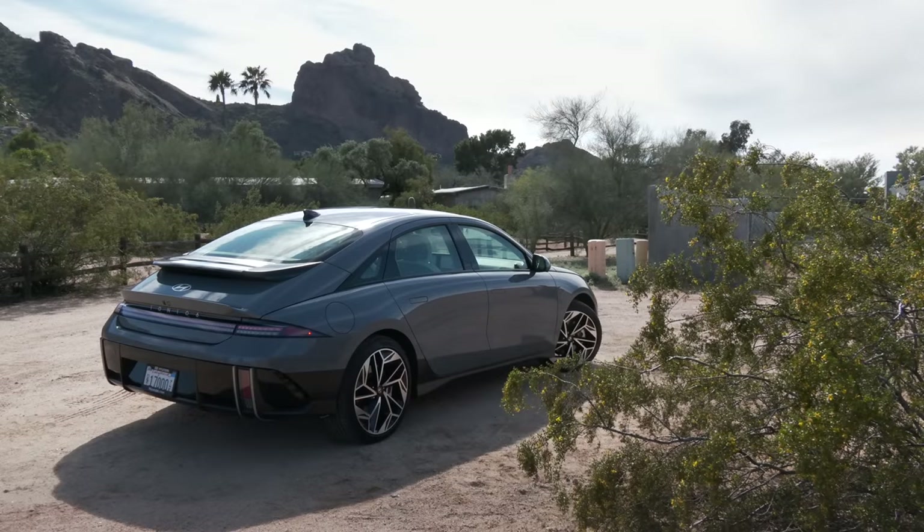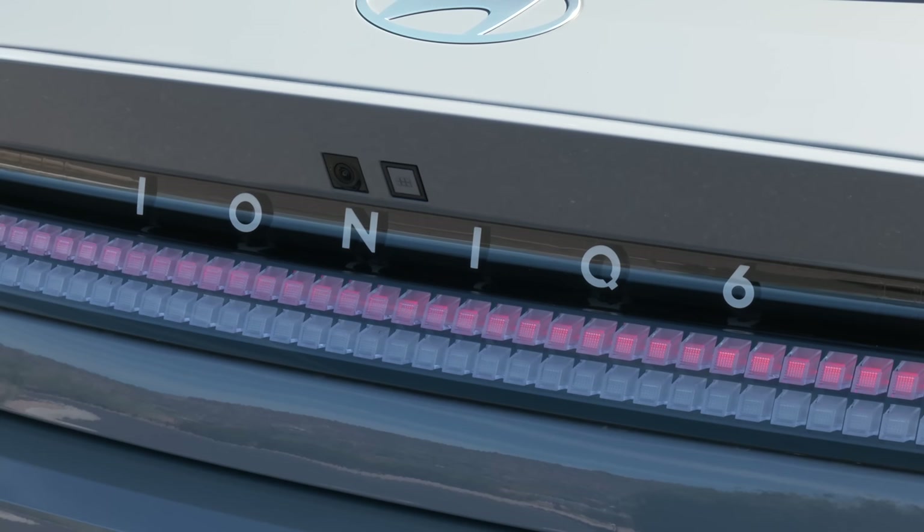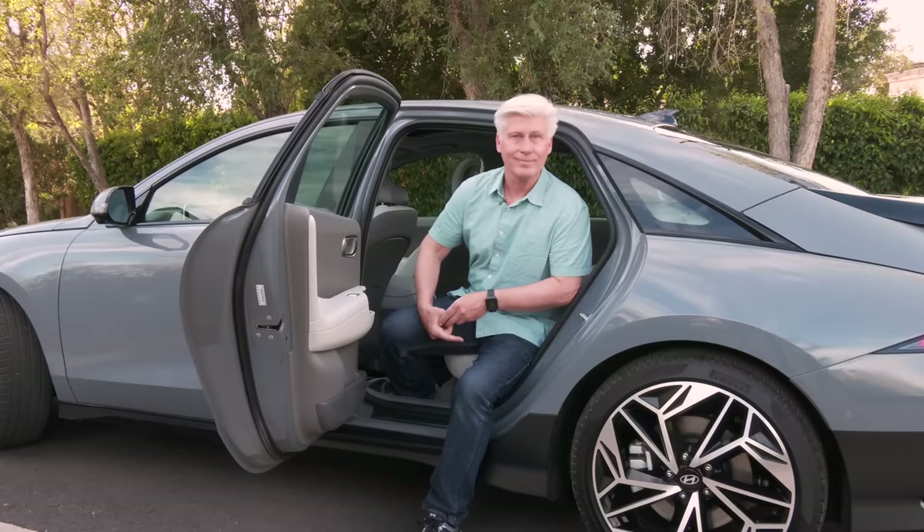This is a deep dive on the Hyundai IONIQ 6 — price, power, design, driving dynamics, range, tech, charging speed — starting now.